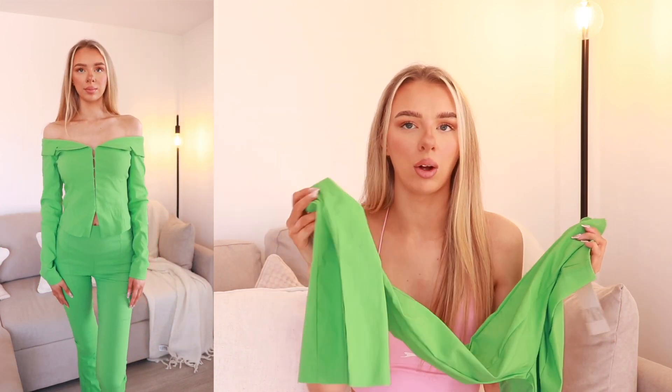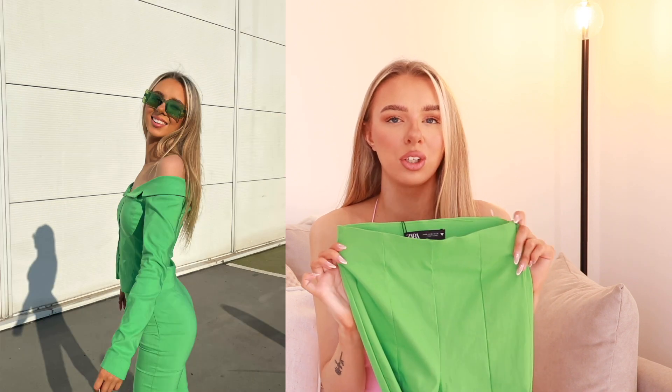Of course I had to get the trousers to go with it. The waistline is actually curved, so it dips in the middle and goes higher up, giving you that proper hourglass shape. They have a little slit on the bottom which is perfect for wearing heels — you get a little glimpse of the heel underneath. I'm 5'8 and these were dragging on the floor, so you could wear decent-sized heels with no problem. They're quite a slim fit, the waistband is elasticated, and there's a zip on the side. I don't have a single bad thing to say about this co-ord.